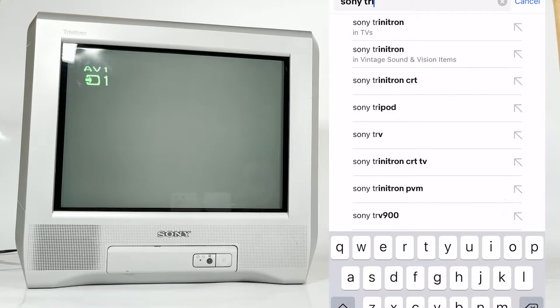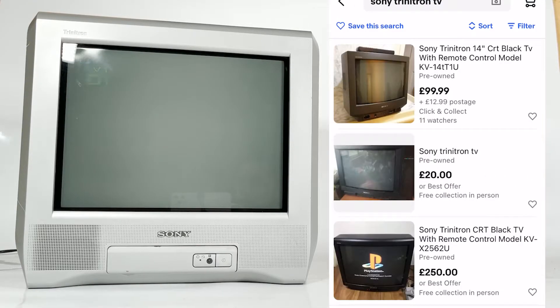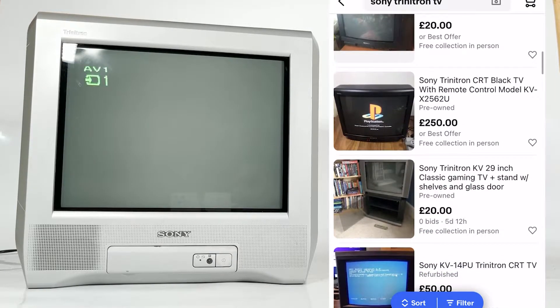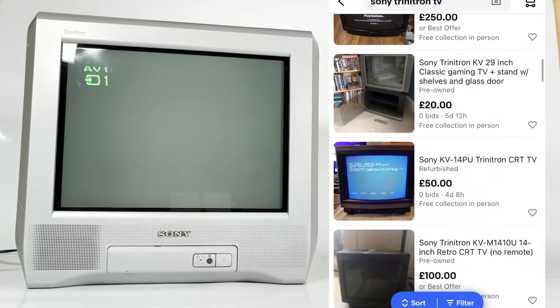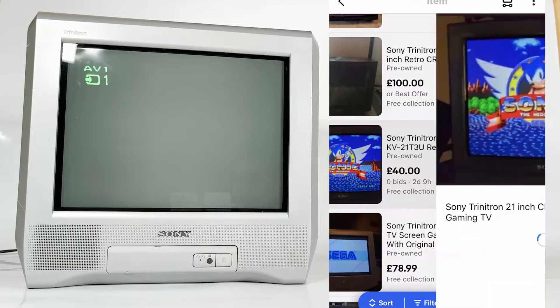I had my heart set on a flat screen Sony Trinitron, which at the time just sounded like the coolest name in the world. So the other night I picked up my phone and started shopping around for a Sony Trinitron so I could plug in my old Sony PlayStation and see if it lived up to my expectations and my memories.